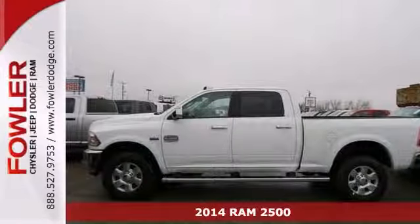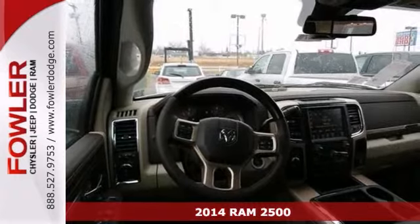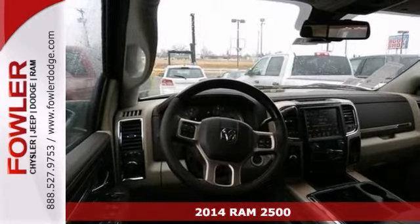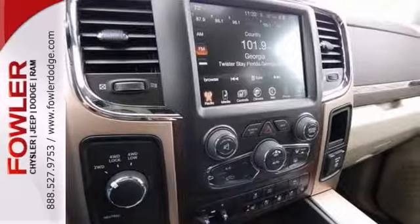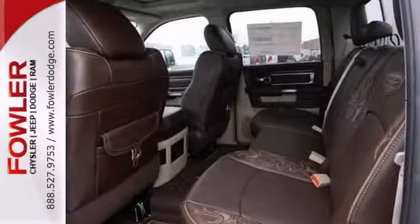This 2014 Ram 2500 Laramie Longhorn has a navigation system, multiple airbags, and premium filigree leather seats. It's a white knight.